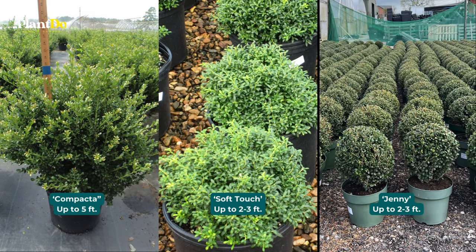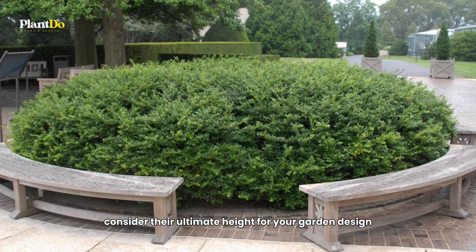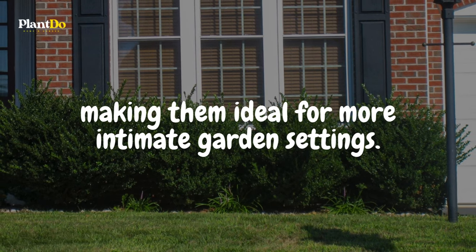Some outstanding low-growing cultivars include the 'Compacta,' reaching up to five feet; the 'Soft Touch,' with a height of two to three feet; and the 'Jenny,' also maturing at about two to three feet tall. When planting these varieties of Japanese Holly, consider their ultimate height for your garden design. They offer the beauty of traditional holly without the large size, making them ideal for more intimate garden settings.